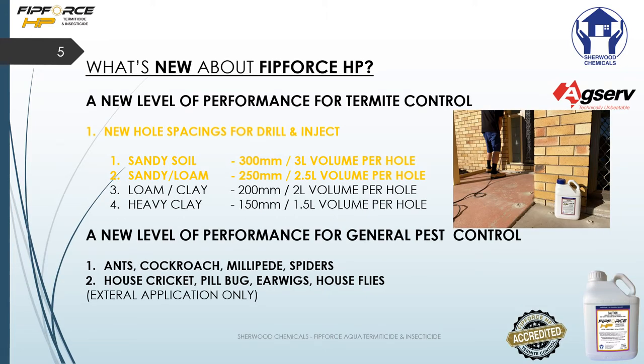What's new about FitForce HP? It's a new level of performance for termite control and a new level of performance for general pest control as well. With all other standard fipronils on the market, hole spacings are 150 and 200 millimeters wide. With FitForce HP you now have extended 250 millimeter and 300 millimeter hole spacings, giving you a whole new level of performance and speed on the job.